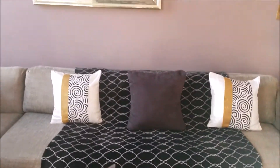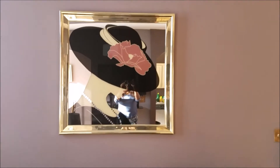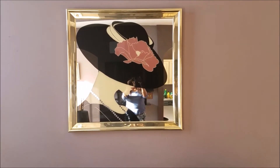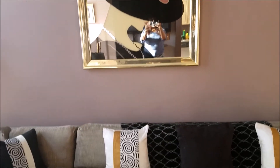One of my absolute favorite gifts ever is this mirror — a gift from my brother Angelo. It's beautiful, I love it so much.